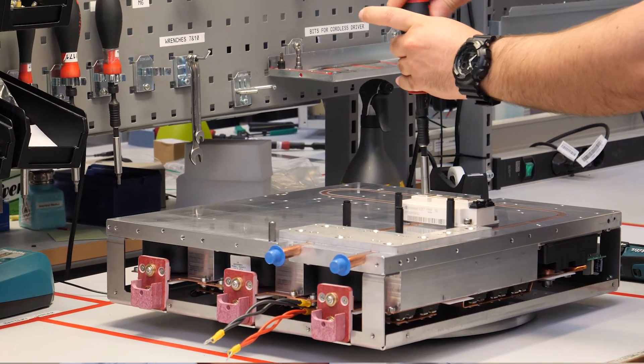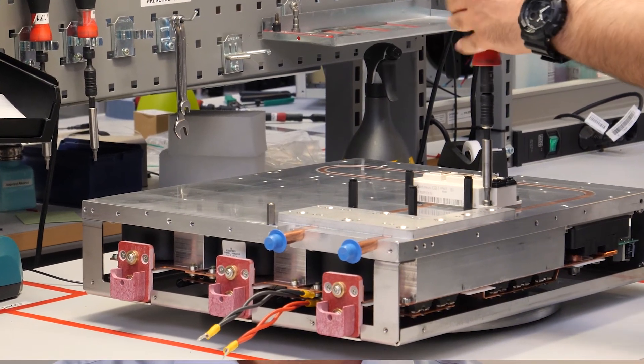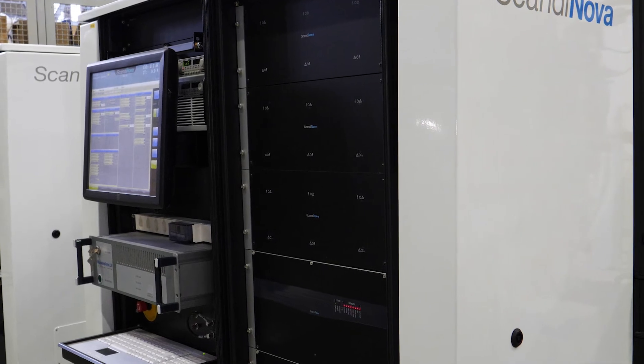It has been shown over the years that the protection for the solid-state switches works really well, and that's the challenge when you make these very high voltages — to protect the switches. We have installations in 35 countries in Asia, Europe, America, Africa, and Australia.